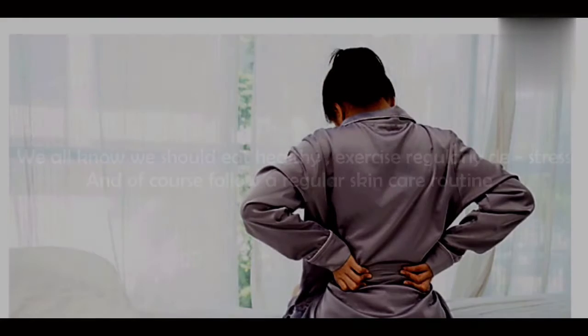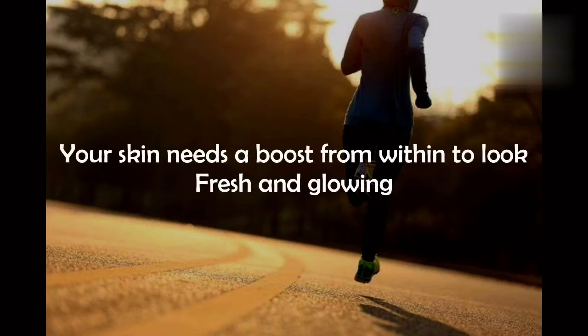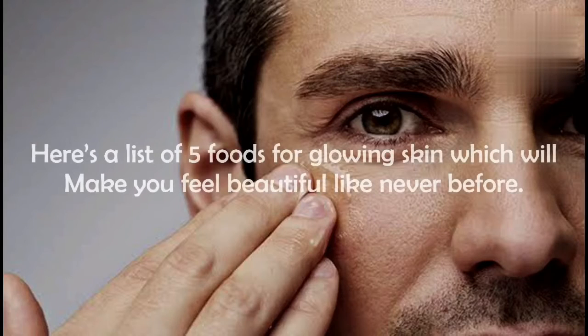A healthy skin reflects how healthy you are on the inside. To get glowing skin, we all know we should eat healthy, exercise regularly, de-stress, and follow a regular skincare routine. Your skin needs a boost from within to look fresh and glowing — you need to eat the right balance of foods to feed your skin the vital nutrients it needs to stay soft, radiant, and blemish-free. Here is a list of five foods for glowing skin which will make you feel beautiful like never before.